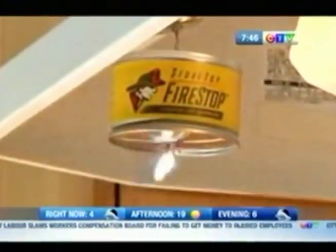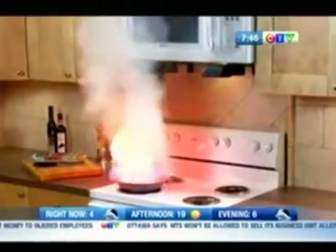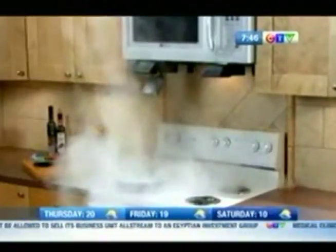The product has been available in the U.S. for more than 30 years now. The company says Stovetop FireStop has been submitted for testing with the Canadian Standards Association, or CSA, but it has not been approved just yet.